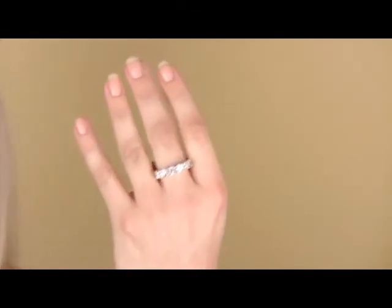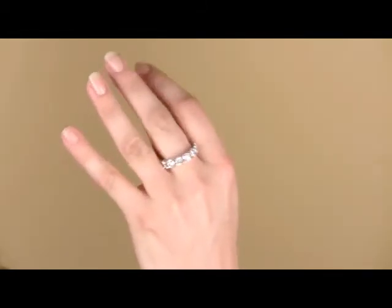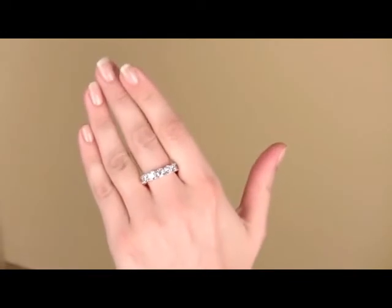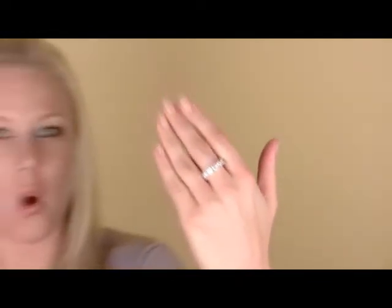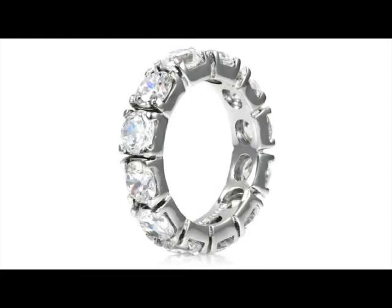It really looks beautiful on its own, but many customers like to pair it with an engagement ring of their choice as well. Each brilliant prong-set round cut CZ is approximately a half a carat, so it is on the larger side, but again it has lots of bling and lots of sparkle. One of our customers said that she bought two of them and sandwiches another ring in between them, so it makes the other ring look really fabulous and sparkly.